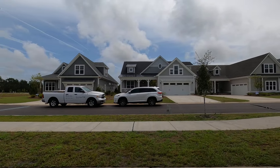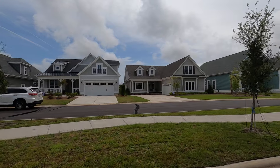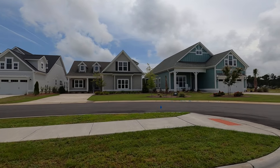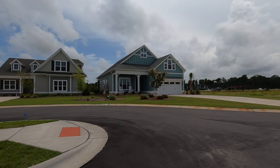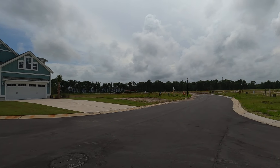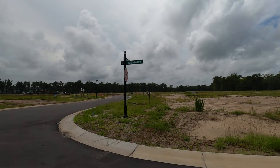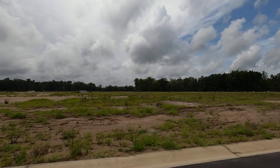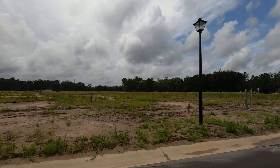We got tours of several of these — this particular one right here is also going to be available for you to tour. Look at the coastal colors on houses like that — kind of a turquoise, you know, the beach colors. There are apartments right here, a medical facility — Novant's got a place — and they've got a number of lots right here that are going to be building out.